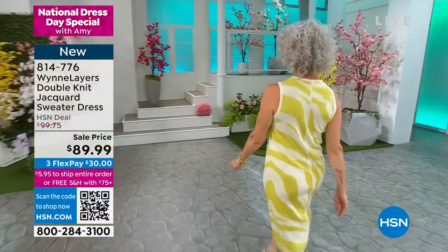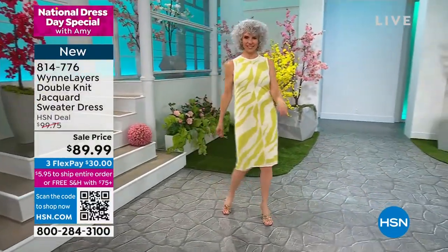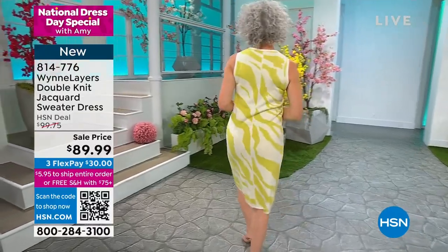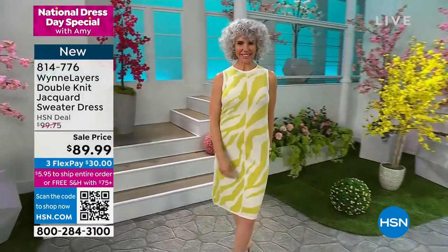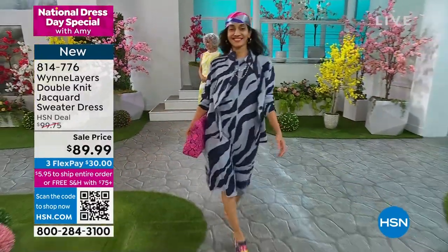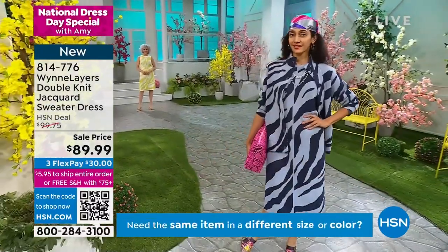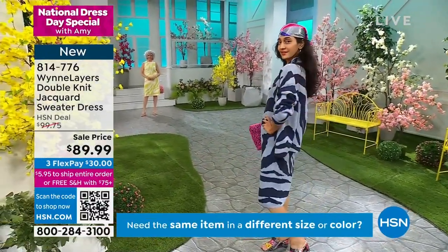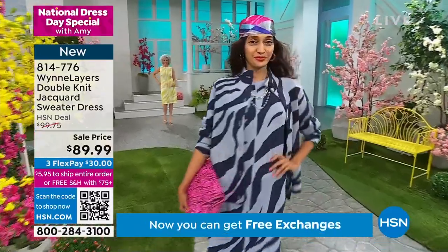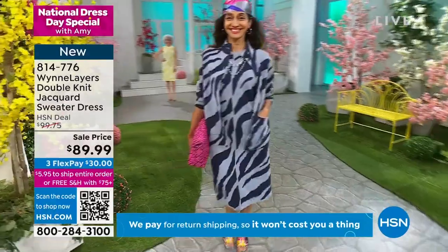So many beautiful colors. You're looking at the pear combo there. We also have it available in black combo, midnight blue combo, and classic black. We're going to be talking about the jacket that goes over top of it — 40 inches in length, a double knit sweater. What does that mean, Marla? Well, it's a double knit Jacquard, so what you see — what you might say is a cool print — it's actually knitted into it.